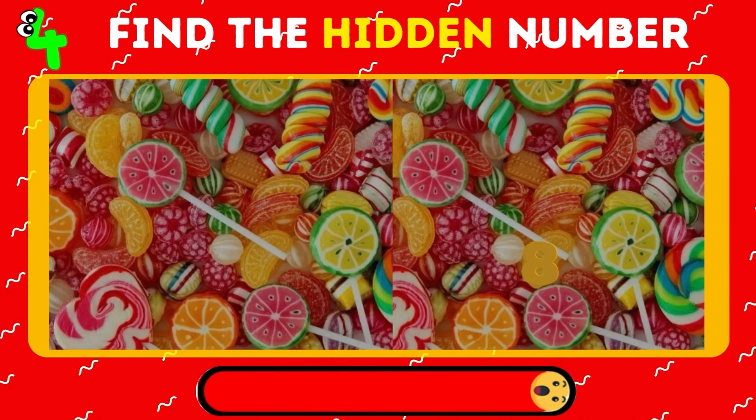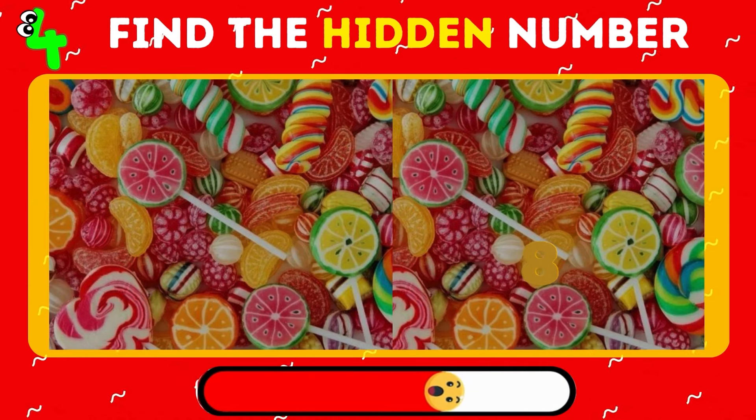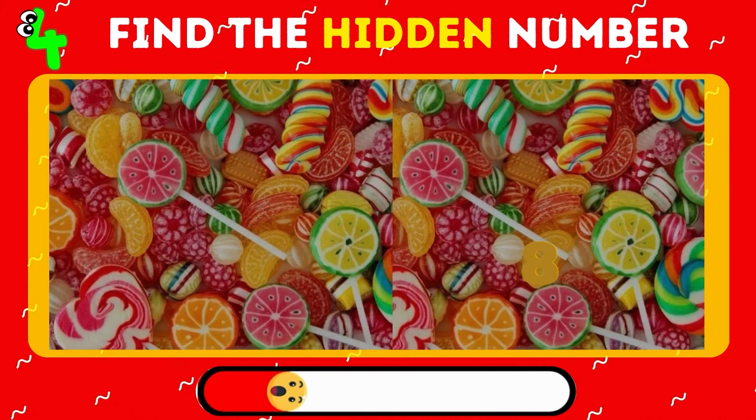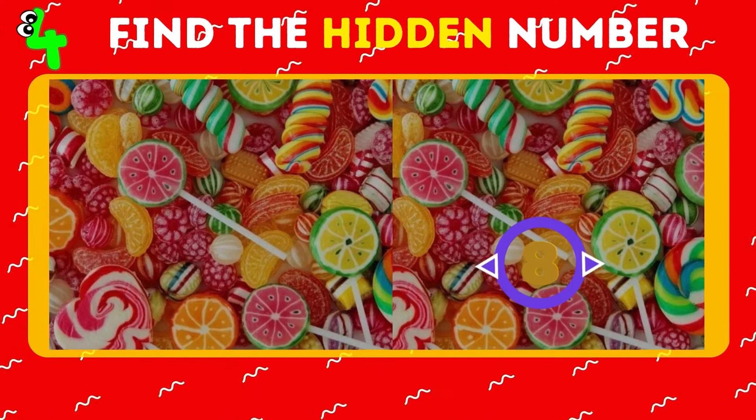Amidst a collection of sweets, a digit is hiding. Can you pinpoint it? It's the number 8.